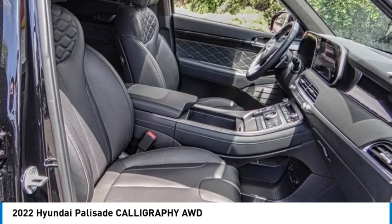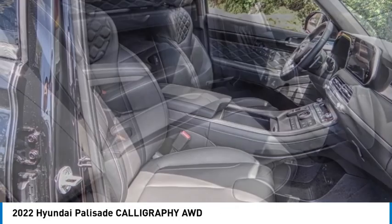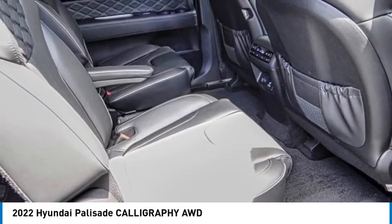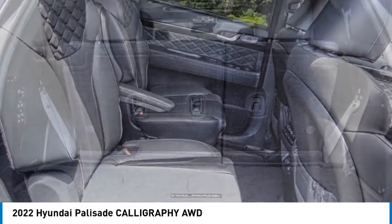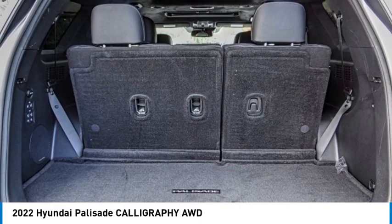Traction control, remote keyless entry, power moonroof. If affordable style and reliability are what you're looking for, this vehicle couldn't be more perfect. Drive it today.